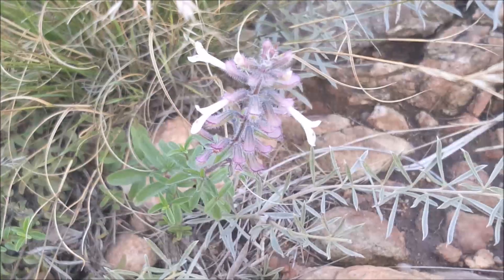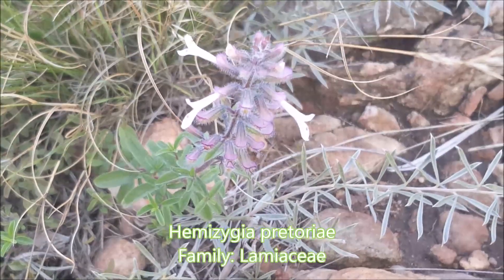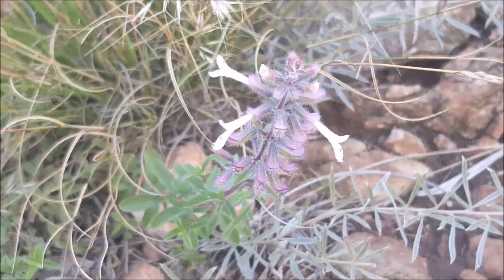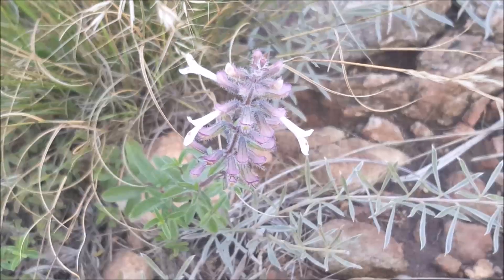This is a cool little flower called Hemizygia pretoriensis — a tiny little flower that grows in amongst the grass tufts. Very, very pretty little flower.